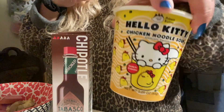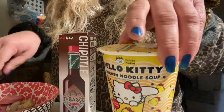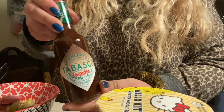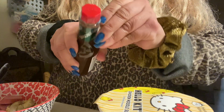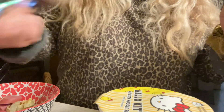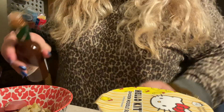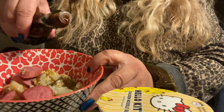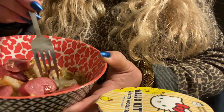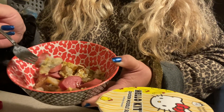I'm also going to try out this Hello Kitty soup for breakfast, and I might put the Tabasco into it. So this is the Tabasco Chipotle. I'm going to open it up and shake it up. I'm just going to put a little bit to try it out — just a few dots — because I don't do well with hot sauces and salsas.